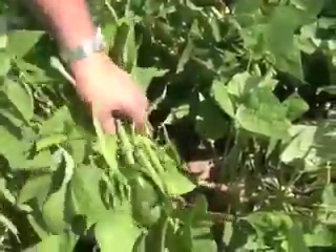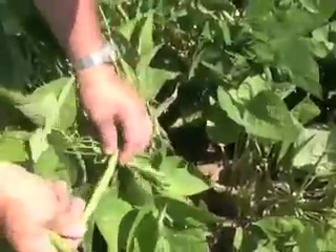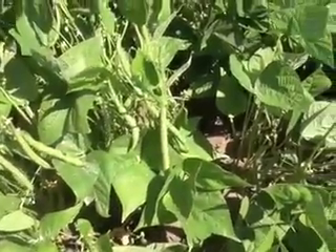These beans look real good. Everything about them — they have a lot of pods per plant and they're building long straight pods. They'll be a real good crop.